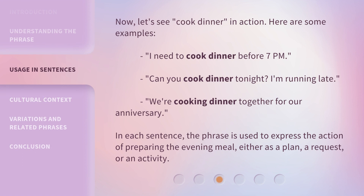Now let's see cook dinner in action. Here are some examples: 'I need to cook dinner before 7pm.' 'Can you cook dinner tonight? I'm running late.' 'We're cooking dinner together for our anniversary.' In each sentence, the phrase is used to express the action of preparing the evening meal, either as a plan, a request, or an activity.